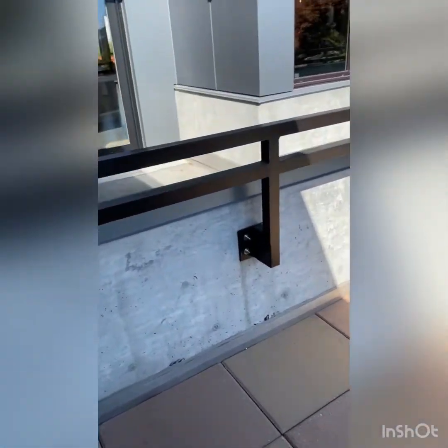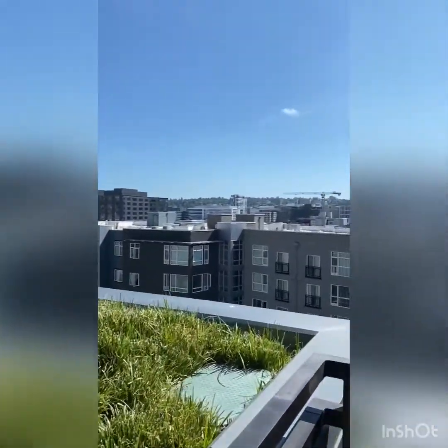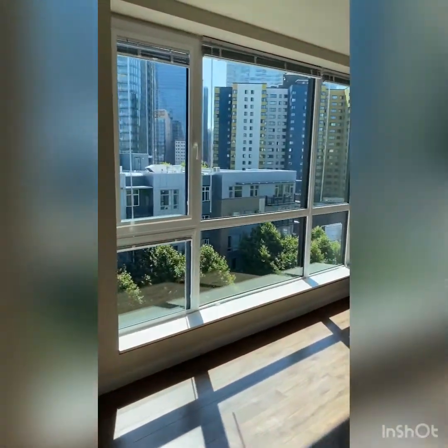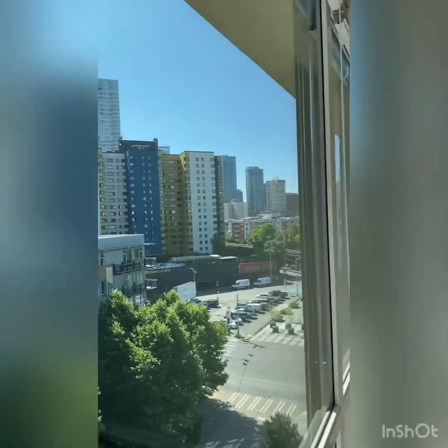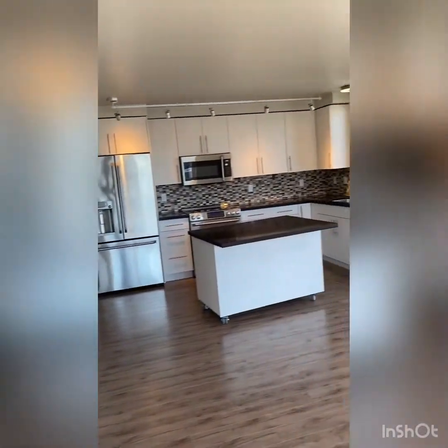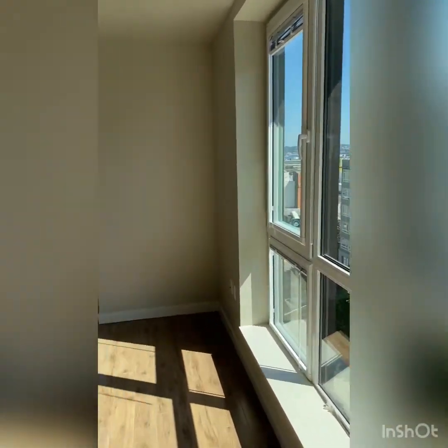The uniquely laid-out home will also have its own private balcony space. And of course, in the living room space, another floor-to-ceiling window. Thank you for touring the Century Apartments, and we hope to see you soon.